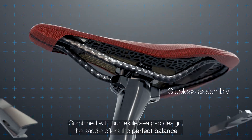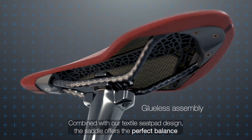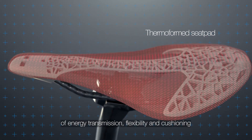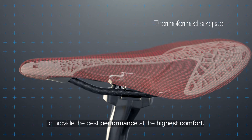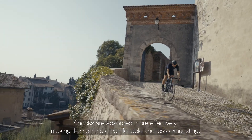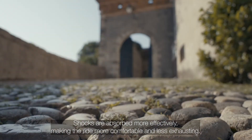Combined with our textile seat pad design, the saddle offers the perfect balance of energy transmission, flexibility and cushioning to provide the best performance at the highest comfort. Shocks are absorbed more effectively, making the ride more comfortable and less exhausting.